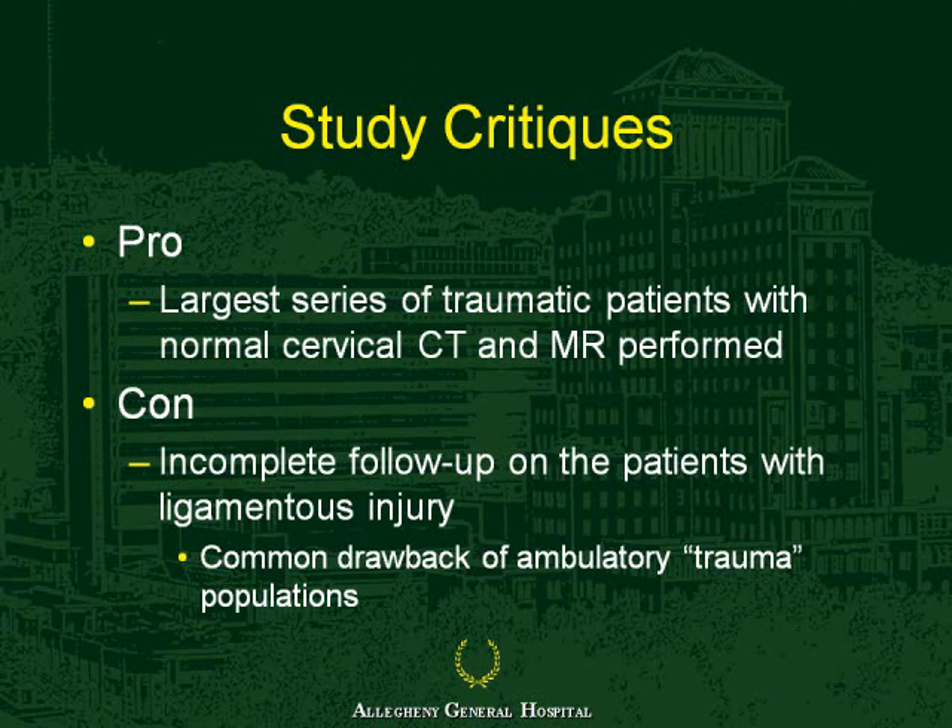This is the largest series of traumatic patients with a normal cervical CT who had a subsequent MR performed. Obviously the shortcoming of this study is that we were not able to obtain follow-up on all patients. However, this is a common drawback of so-called ambulatory trauma populations—these are not the most reliable patients, and it is very difficult to obtain 100% follow-up.